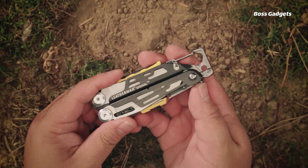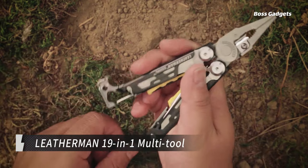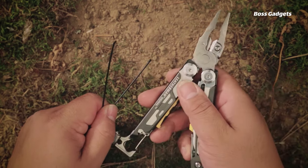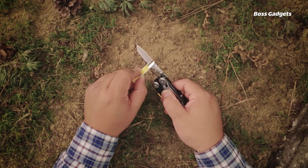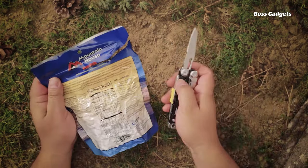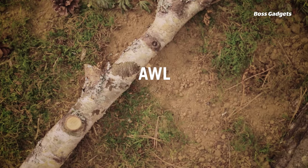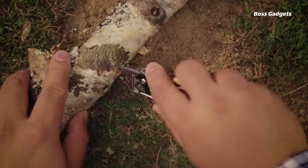When you need a multi-tool that can handle it all, reach for the legendary Leatherman Signal 19-in-1. This ultimate outdoor and everyday carry tool packs an impressive 19 functions into one compact, USA-made design. From pliers and wire cutters to a versatile knife blade, the Signal provides the essentials, but it also steps up your game with unique additions like a hammer, saw, and box wrench for tackling tougher tasks.